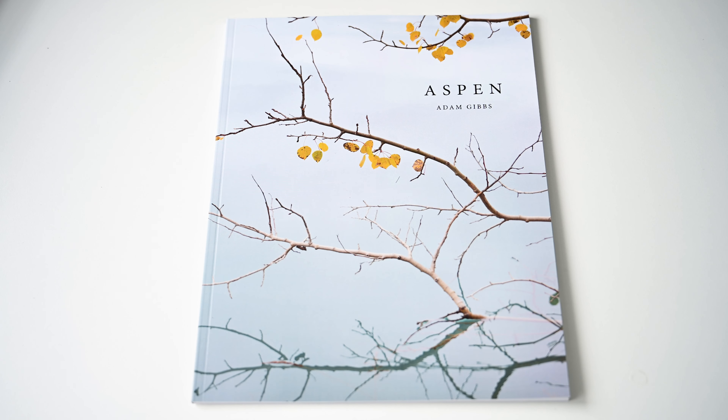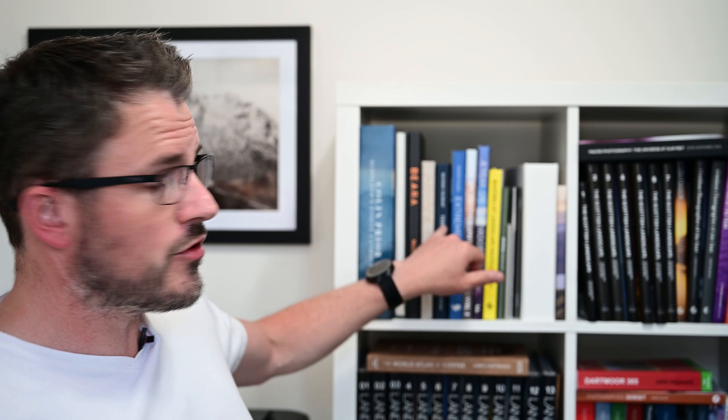Hello and welcome to a brand new series of On My Bookshelf. In this episode we're going to be looking at Aspen by Adam Gibbs. Now if you don't know who Adam Gibbs is, he's a well-known award-winning landscape photographer born in the UK but now lives in Canada. He was awarded International Landscape Photographer of the Year 2018 and he has a very popular YouTube channel — you should check that out. I'll include a link for that at the end of this video.